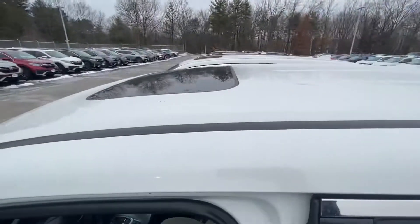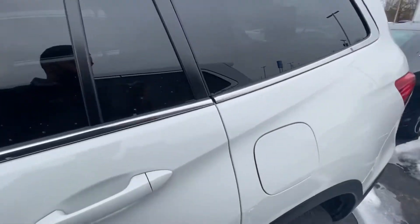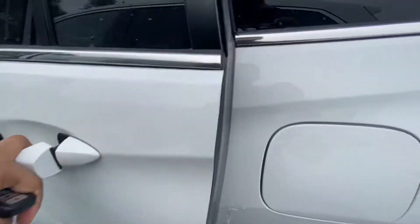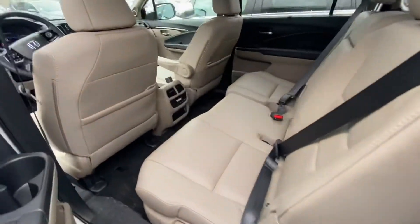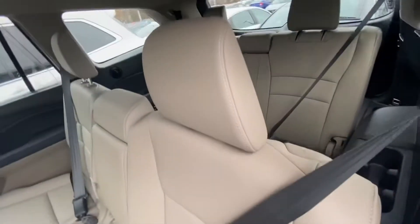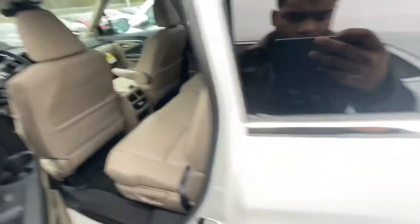It's also equipped with a moonroof as well. Coming to the back seat — 40/60 split seats, tons of legroom, very spacious. It's also equipped with a third row. Going to the trunk now.